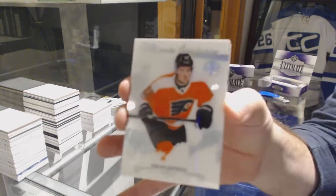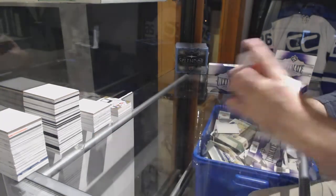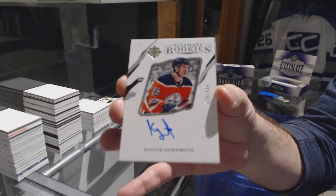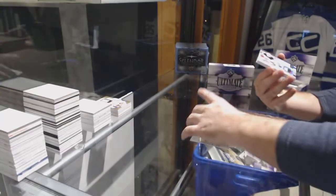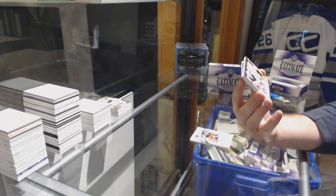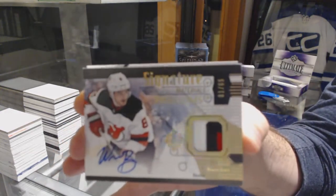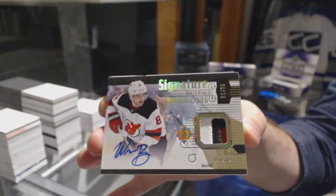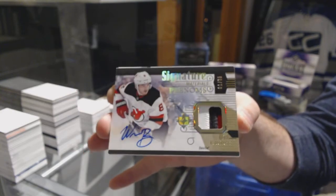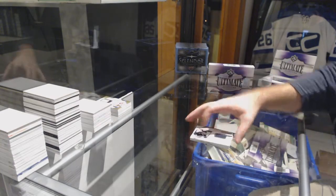Ultimate Introduction for the Flyers, Nolan Patrick. For the Oilers, Kaylor Yamamoto, $2.99. Wow — for the Devils, number 65, Signature Phenoms Patch Auto, Will Butcher. And Ultimate Rookie 299, Vince Dunn, for the Blues.